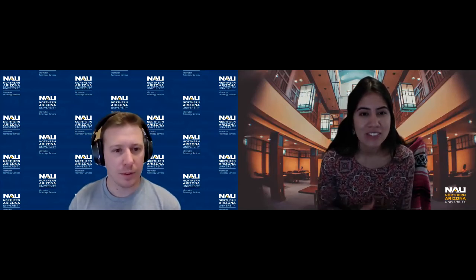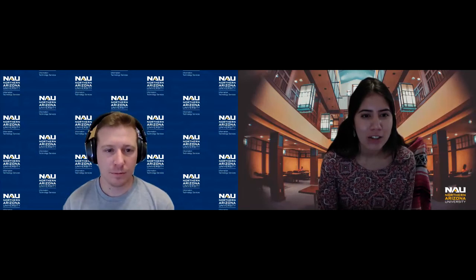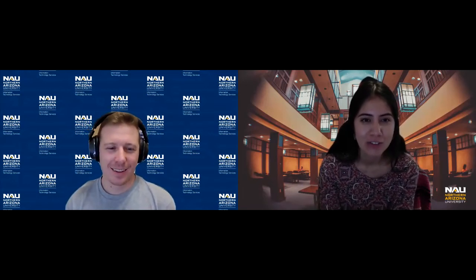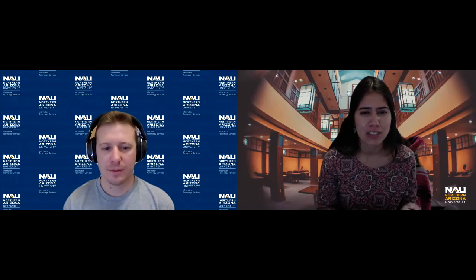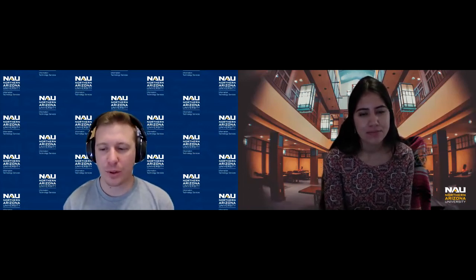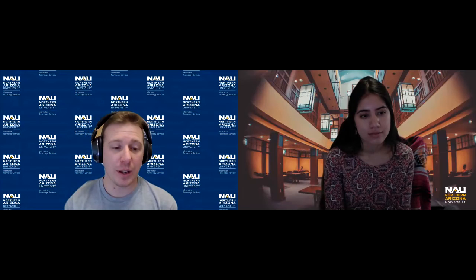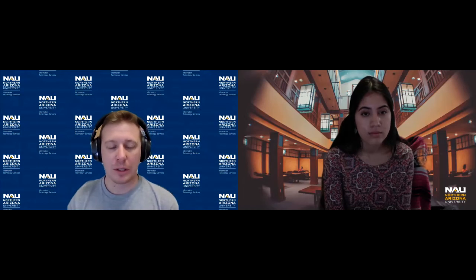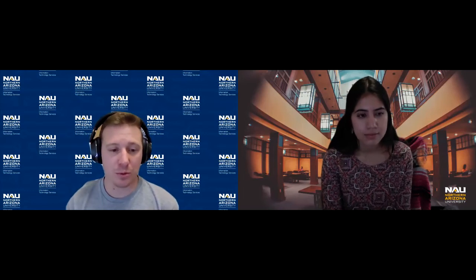I actually just started looking up ambient sounds, which I think is super cool. There's like Harry Potter ambient sounds and all these cool things — even Iron Man ambient sounds. Whatever helps you focus. We live in a world that's so noisy and busy that whether you use ambient sounds or try to cut out background noise, those kinds of things can be really helpful in keeping you going towards whatever goal you're trying to reach.